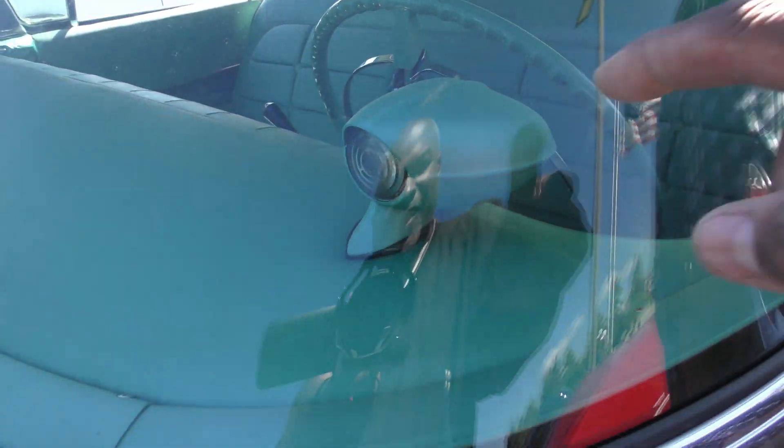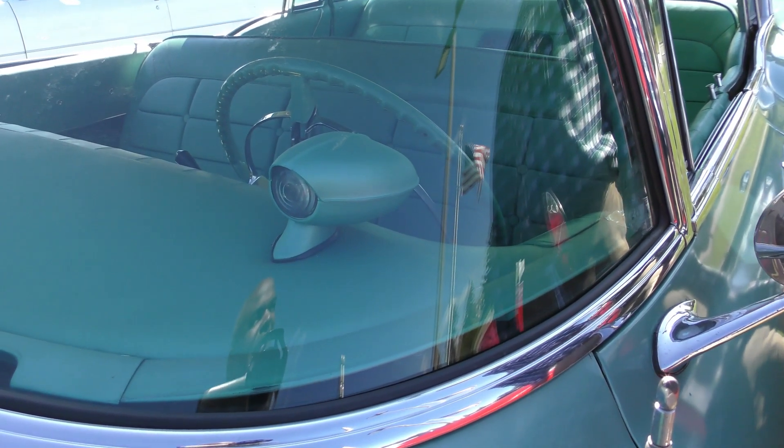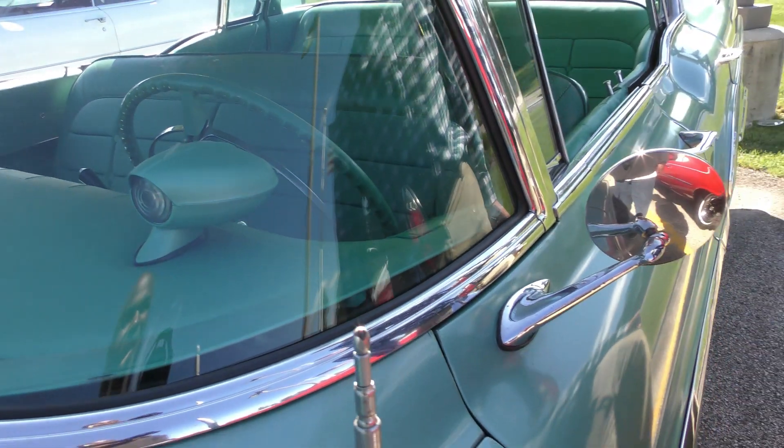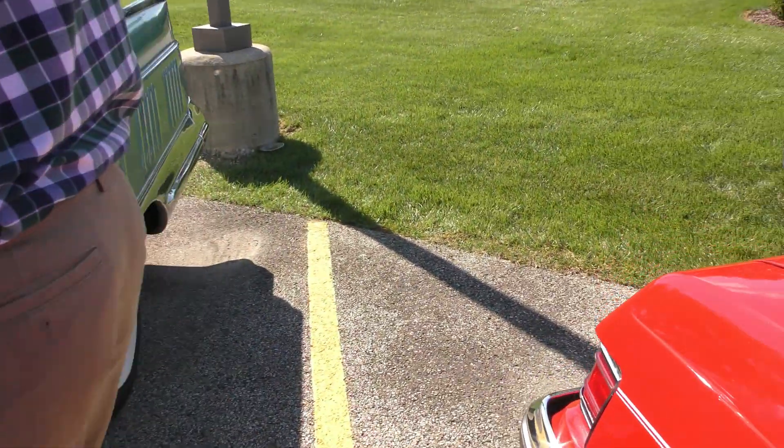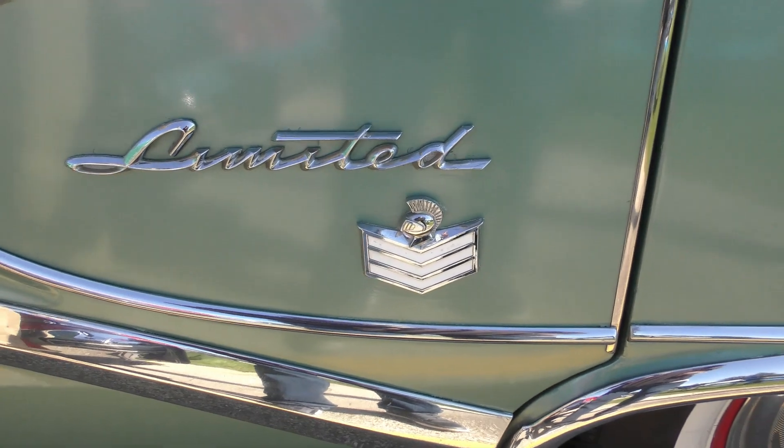Real quick — this automatic dimmer, back in '58? Yes it is. They had automatic dimmer in 1958. My god, these cars had the stuff on them. Look at that — power antenna. Power windows. Limited.